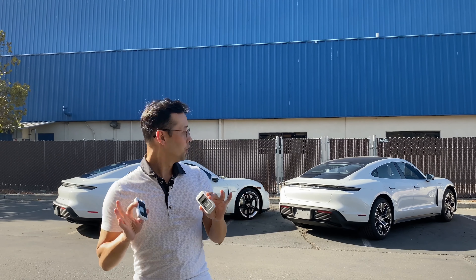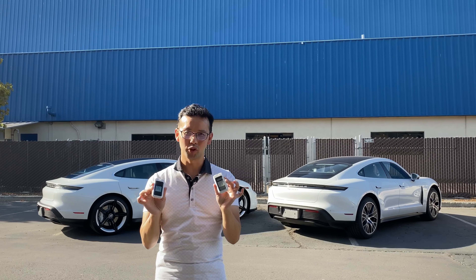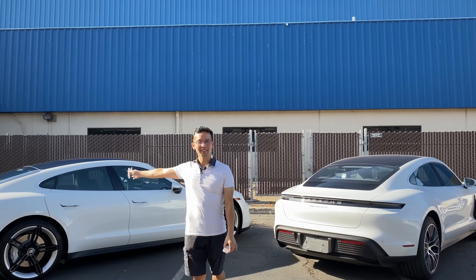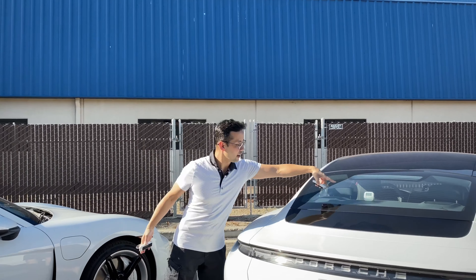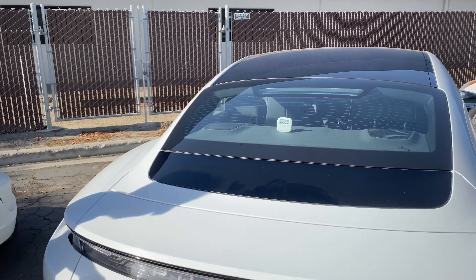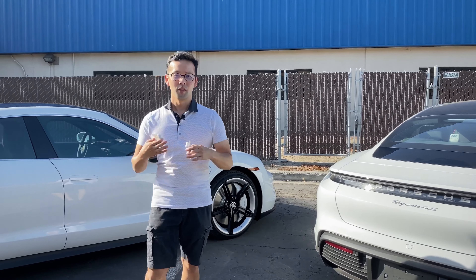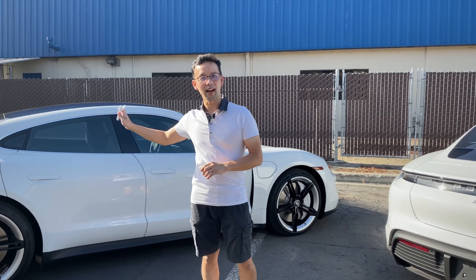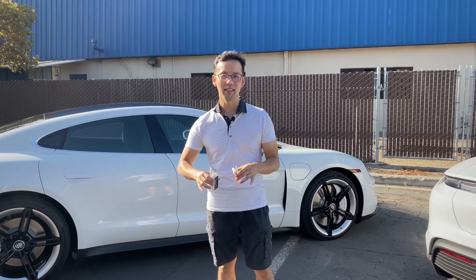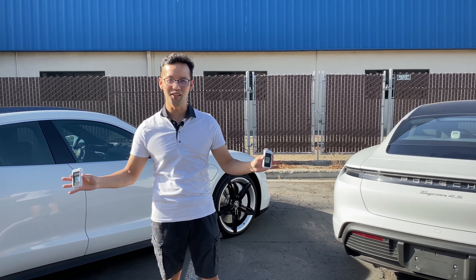We've moved both Taycans out into the sun. It's currently reading in the upper 80s Fahrenheit, and we'll be placing thermometers under the rear glass on both cars — directly under the area being exposed to the sun. Both of these cars have the Porsche thermal insulated glass option; it's just that one also has Photosync IRD 55% on top of it. This gives a direct comparison between thermal insulated glass alone versus the addition of Photosync 55.